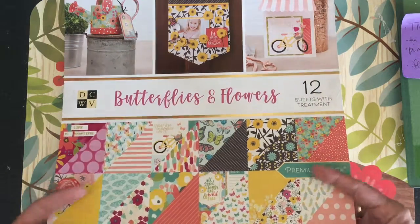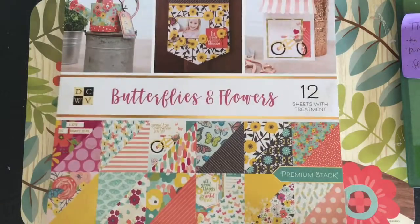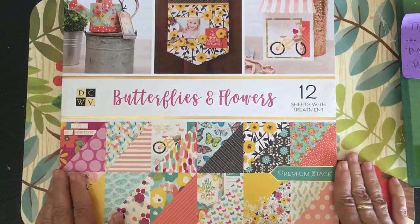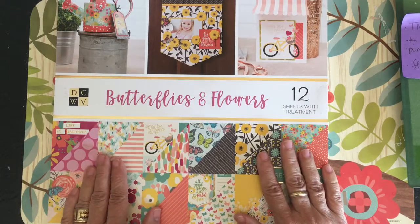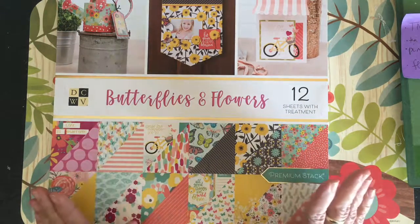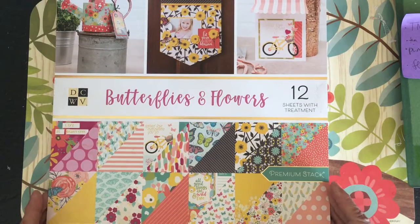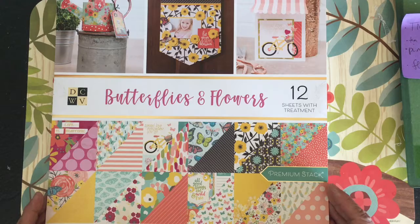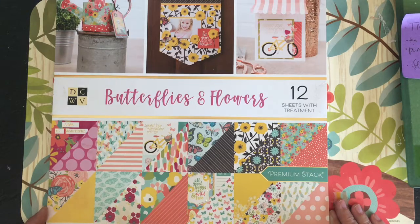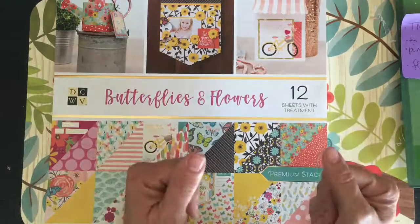I will be showing you some of my nature journals and flowery themed ones as I finish them, but that's all for now. I just wanted to show you this pad of paper because I think it's so cute and would be great in summertime journals. Maybe you'd like to find one yourself — use those Joann coupons and go get one. We will see you all later. Thanks for watching. Bye.